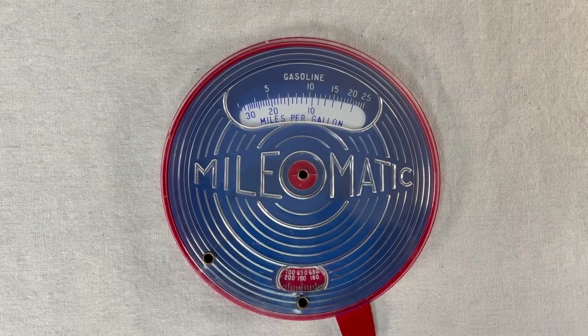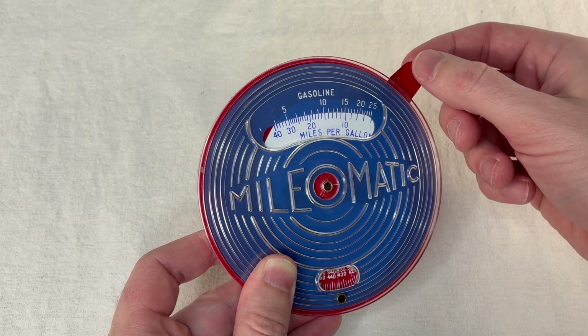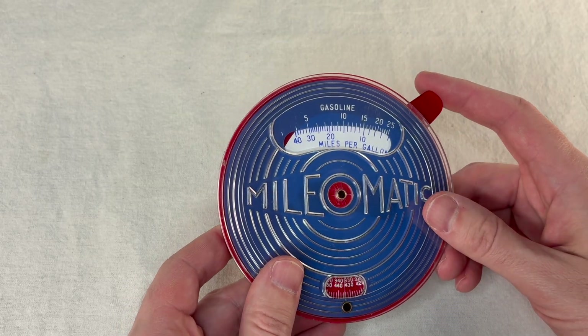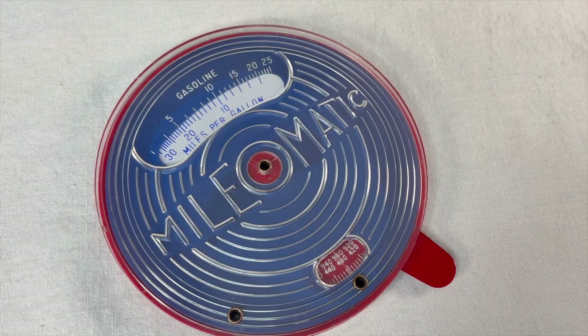Was it really worth it? Probably not, but somebody bought this thing, probably put it in their basement for 70 years, and somehow Stephen Freeborn got it. And now I got it. I probably won't use it, but I know just where to keep it.